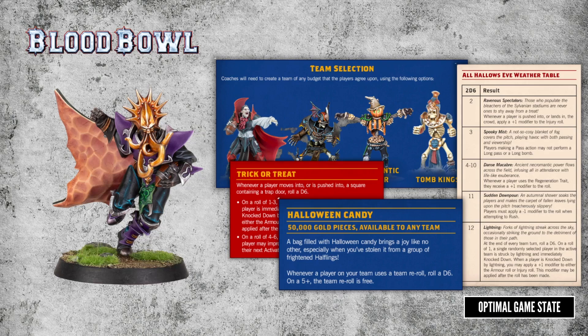GW also uploaded rules for a Halloween team, which is very cool. Team selection is limited to Vampires, Traveling Undead, Necromantic Horror, or Tomb Kings, and it has a special weather table, special inducement, and a special rule. I love this kind of thing — it gives a bit of variety and it's great for a one-off themed game.